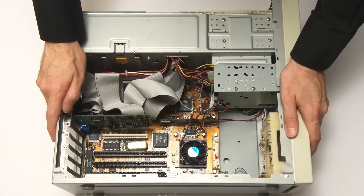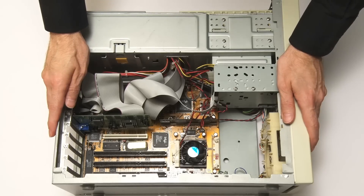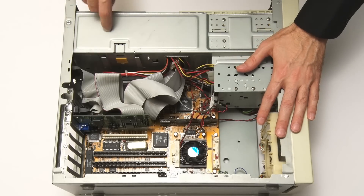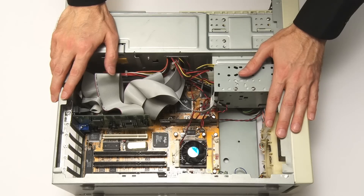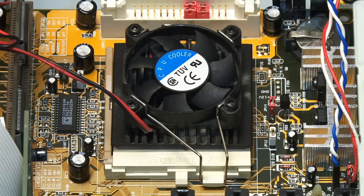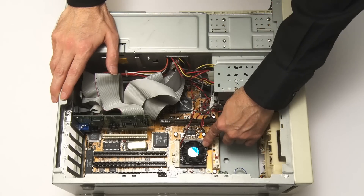A few minutes ago I pointed out the cooling in a modern PC, and it's so different in this 1996 box. We have no case fans at all. We do have a fan in the power supply and a fan on the P120 processor, but it's a very small heatsink and fan. In fact, the CPUs before this — the Intel 80386 and 804XX chips — often didn't have a heatsink or fan at all. So it was quite revolutionary to have even a heatsink and fan of this size on the P120. How things have changed.